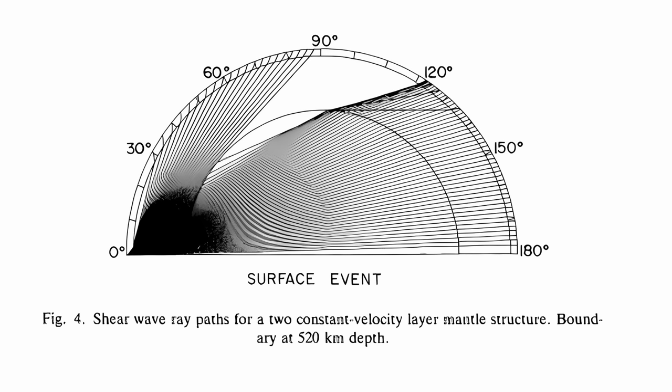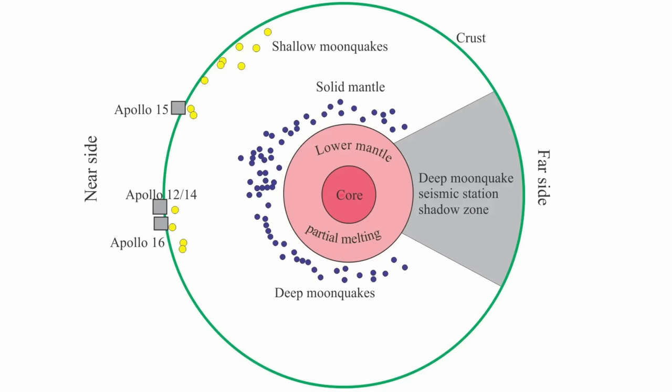Adding to the complexity, S waves originating from the lunar far side failed to register on certain nearside seismometers. Moreover, instances of deep moonquakes were conspicuously scarce on the far side. This phenomena led to an interpretation positing the existence of a shear wave shadow zone arising from highly attenuating regions surrounding the Moon's core.